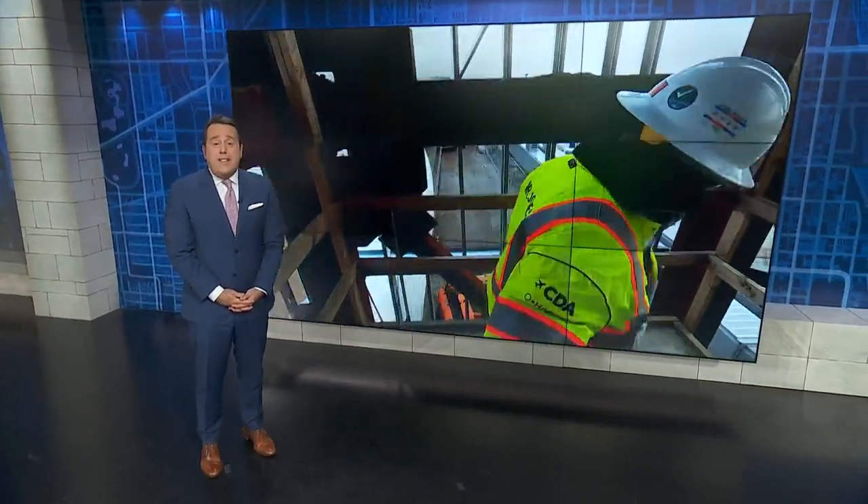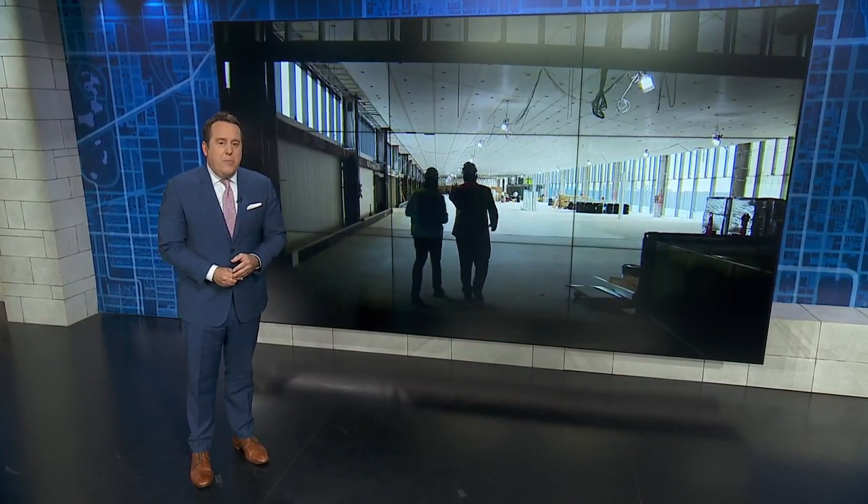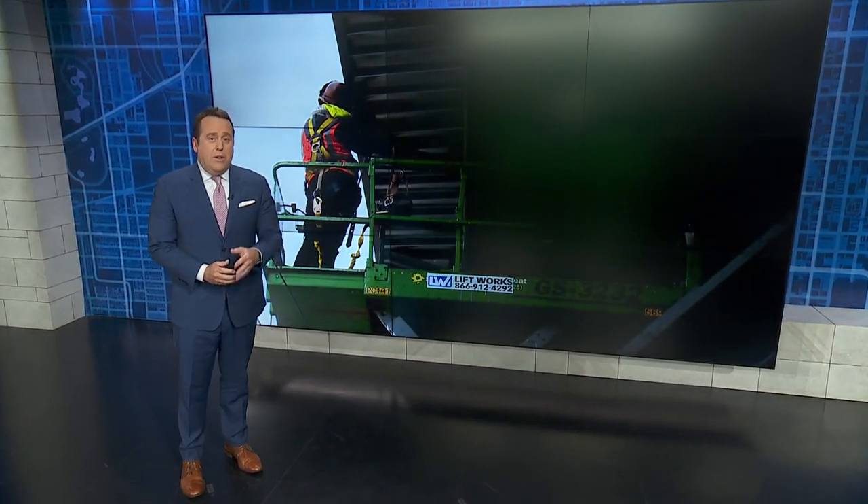Flyers will start to have access to new gates in Terminal 5 in April, with the full terminal expected to open late next year. Then construction of the new global terminal will begin. Ben Bradley, WGN.